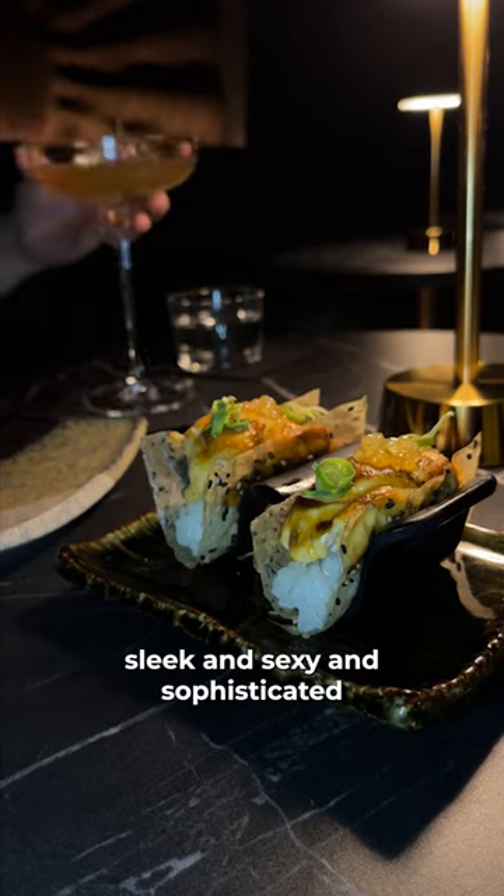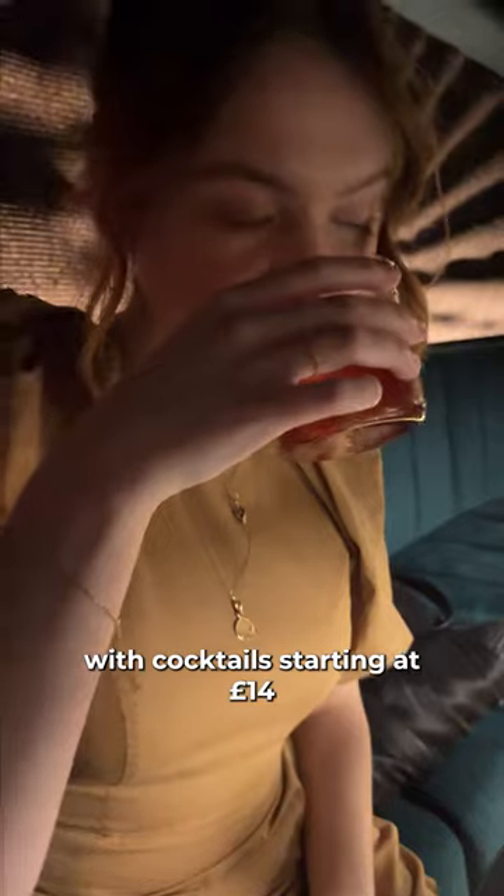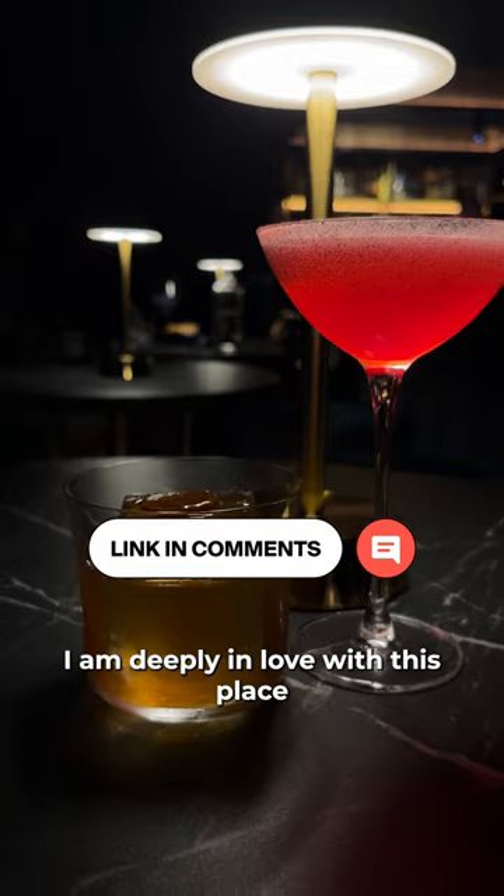Everything about this place is sleek and sexy and sophisticated, and it definitely isn't cheap with cocktails starting at 14 pounds, but I genuinely think the craftsmanship warrants the price. I am deeply in love with this place.